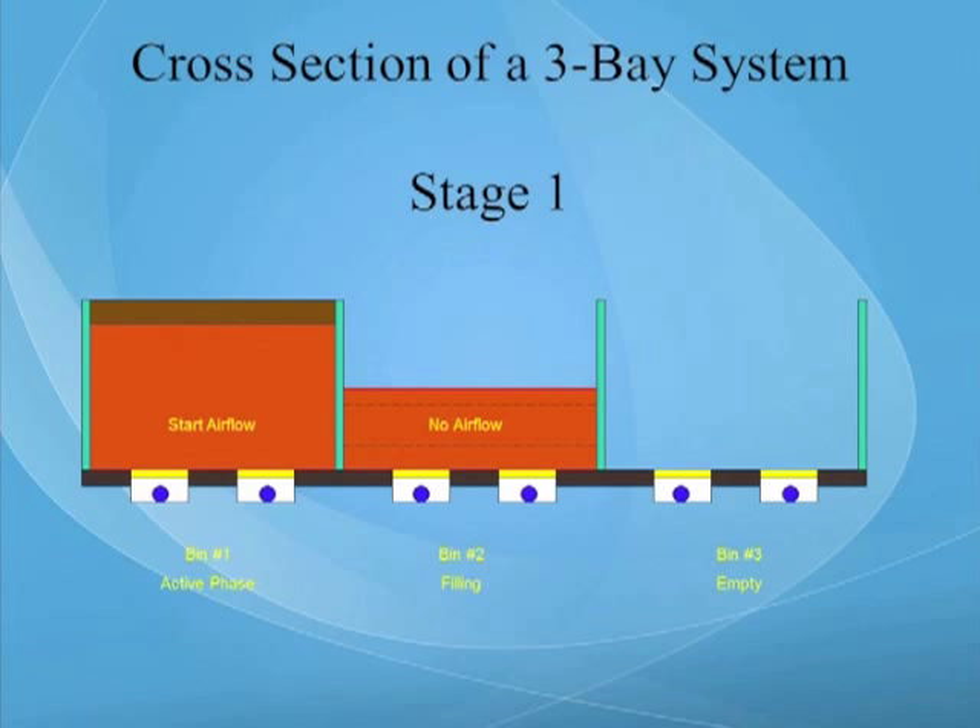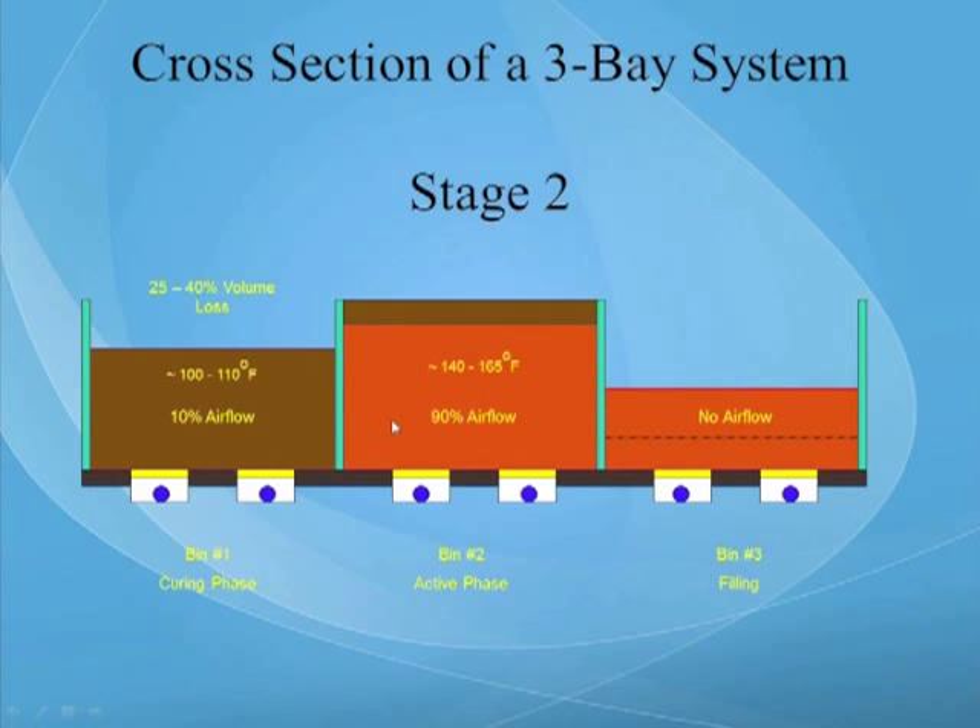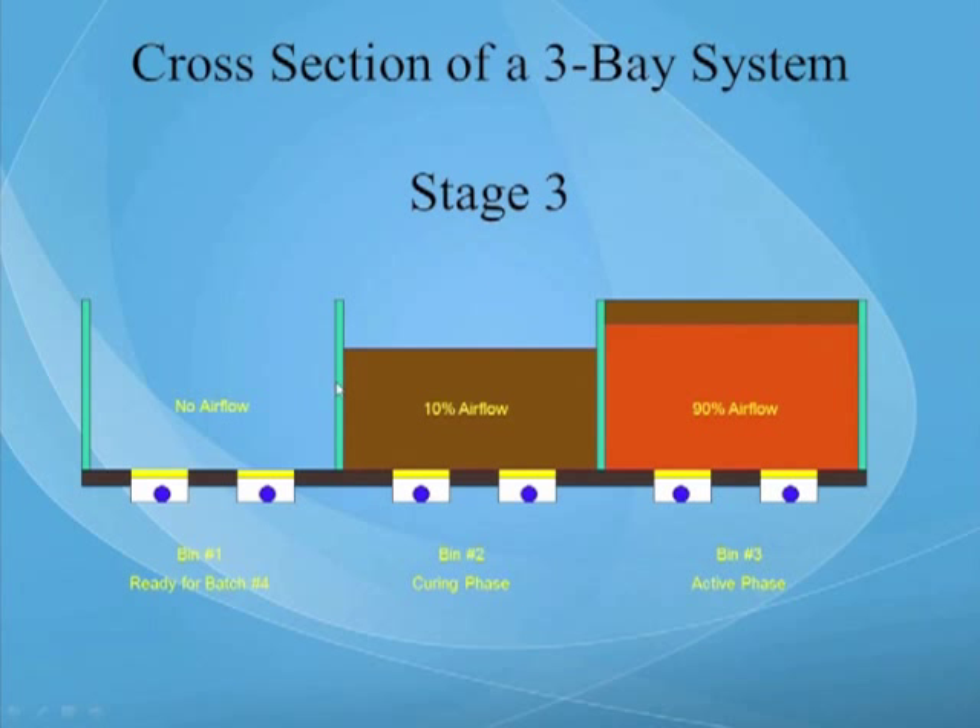In terms of a flow-through process: we fill the first bin, turn the air on, and begin filling the second bin. We then put on the cover when the second bin is full and start adding manure to the third bin. In that time frame, we will have gone through most of the active phase of composting, at which time we remove the material from the first bin and set it up to start receiving raw material. So in this way, we have a one, two, three flow-through process.